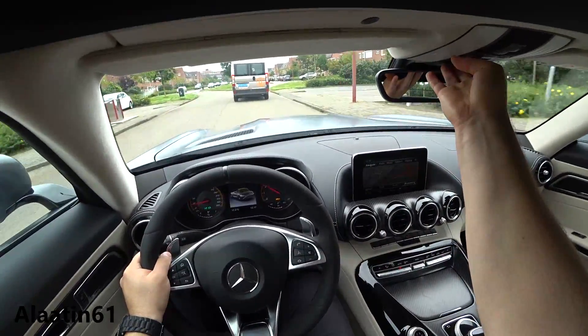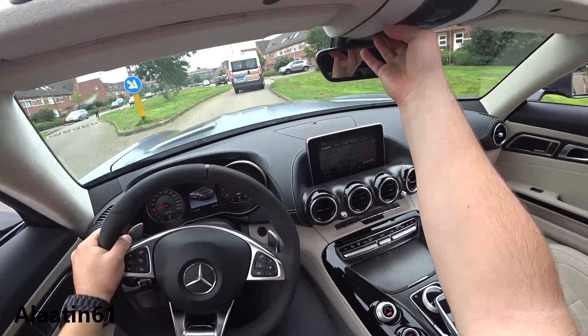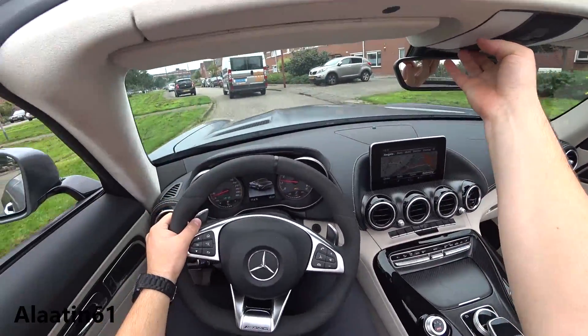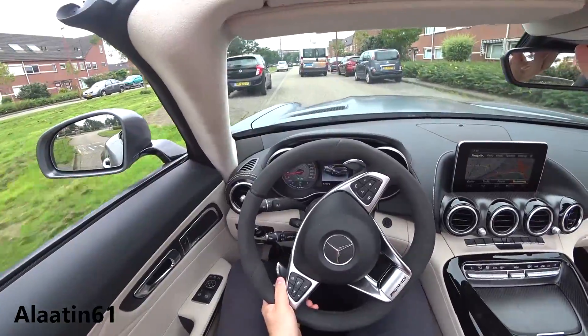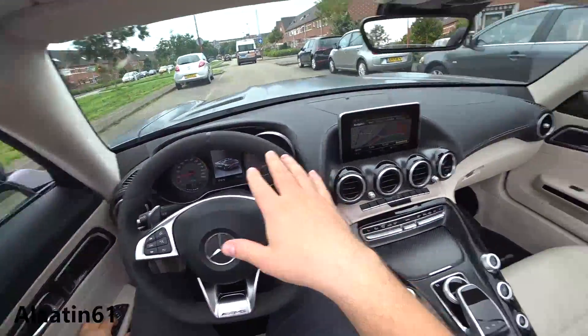Let's take that roof down. You can also do this while you're driving the car, up to 40 km/h or so. And as you can see, it is the perfect height for this car.